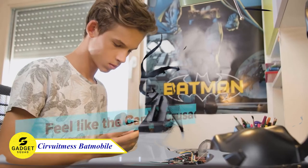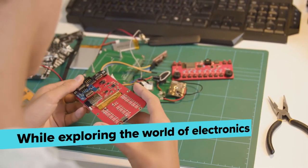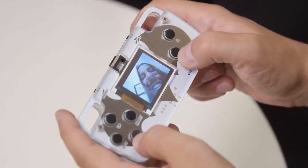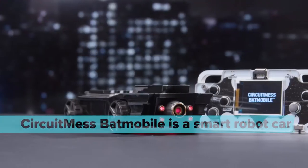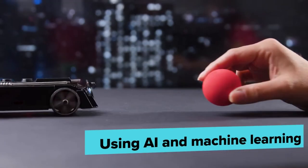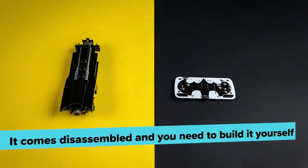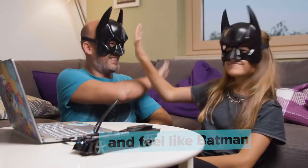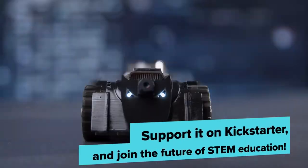The CircuitMist Batmobile is a STEM kit that is fun, educational, and challenging. It includes everything to build your own AI-powered smart robot car. With this device, you can learn about AI, machine learning, autonomous driving, and more. The STEM box is perfect for beginners ages 11 and up. It comes with easy-to-follow instructions, online tutorials, and a step-by-step build guide. It's made from high-quality materials and built to last. If you are looking for a STEM kit that will help you learn about electronics, programming, and engineering, this device is a perfect option.